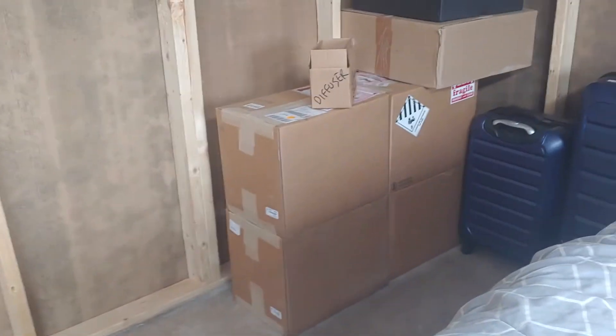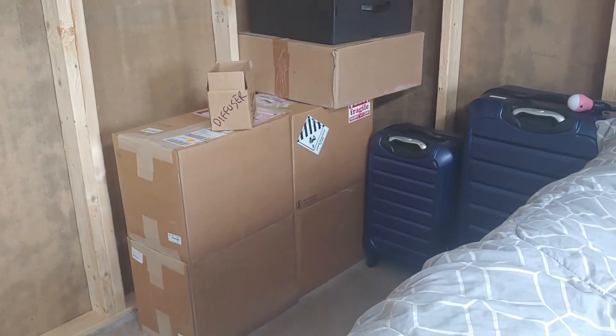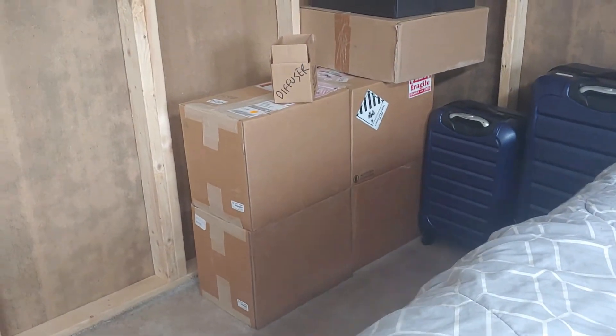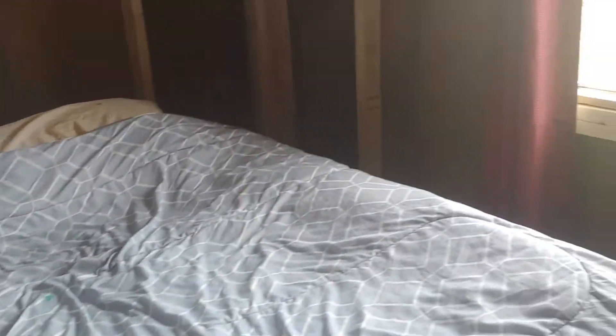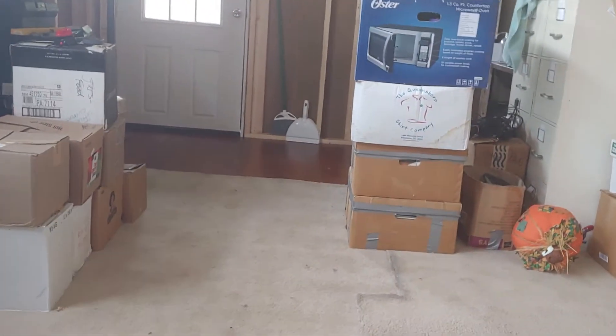We're going to be putting in a small bathroom — maybe with a stall shower and a toilet, or maybe just a half bath. The bed is pulled out from the wall, so we'll be able to push it over and have a little more room. And look how nice that wood floor looks with the carpet — this still needs to be cut so the seams line up nicely.